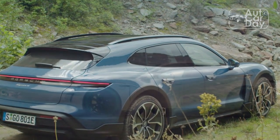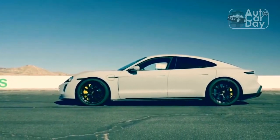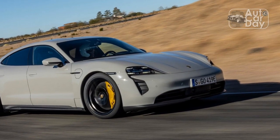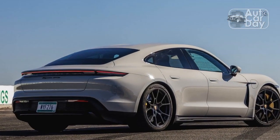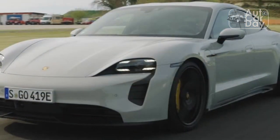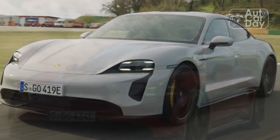Yes, we know — if you're playing in this stratosphere, what's another $33,180 between friends? However, at that price, you're talking Turbo money. Then again, with the GTS, you wouldn't have to keep explaining to people why you have an EV that doesn't have a Turbo but says otherwise on its rump. Oh, and the GTS looks sweet. Maybe the middle child of the Taycan lineup is the favorite son after all.